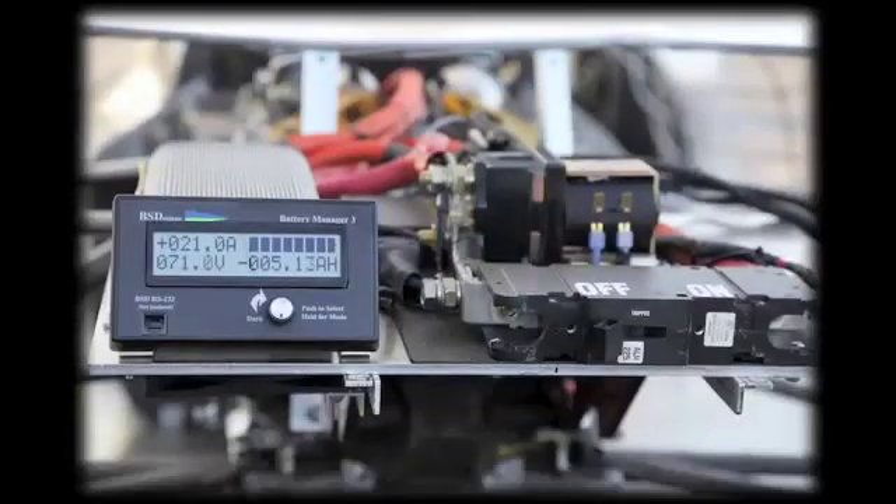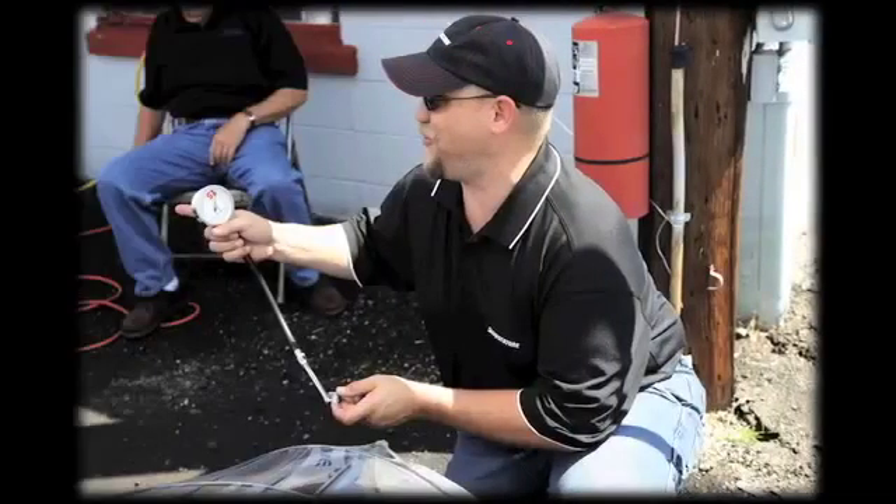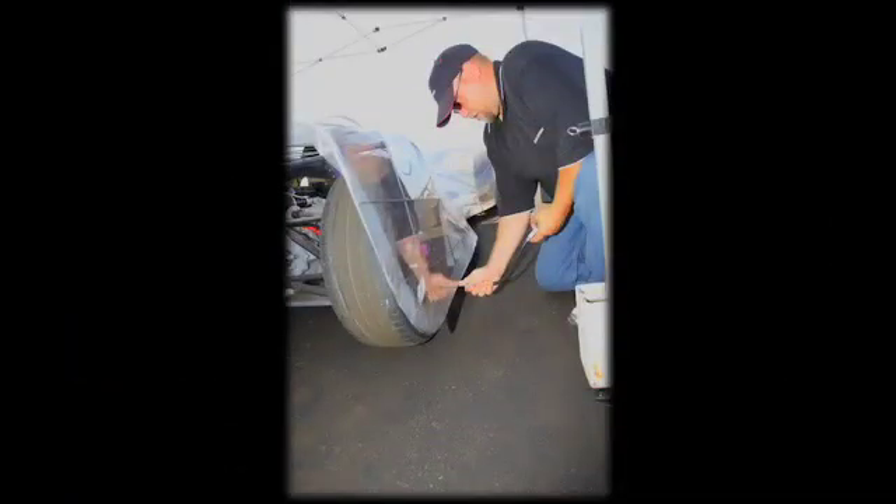Gathering a ton of information on tire temperatures, air temperature, weight, coefficient of drag — all these elements that make up what this car is doing for us. The chassis is a 2000 Lola champ car.